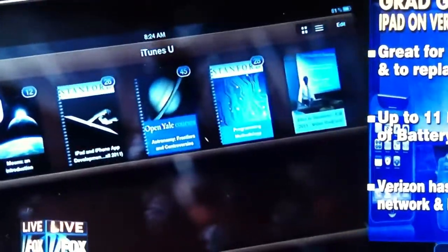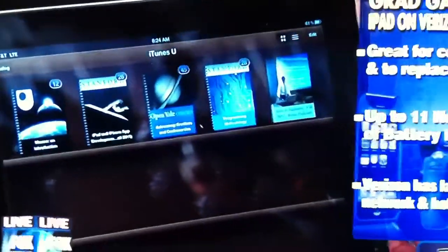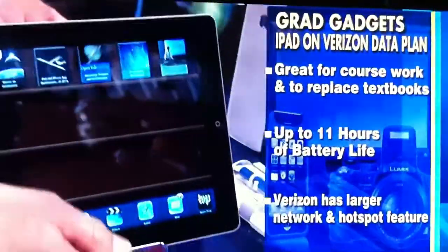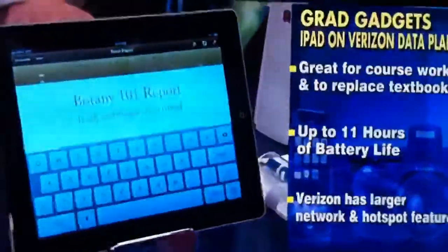It has Verizon's data plan. I would recommend getting the Verizon iPad because it has a hotspot feature, which means you can log in with all of your other devices and get free Wi-Fi on Verizon.